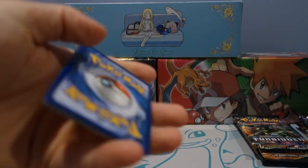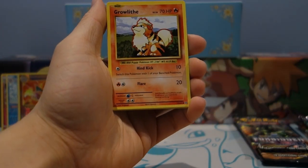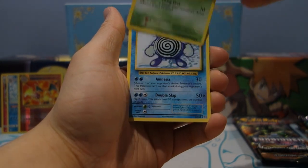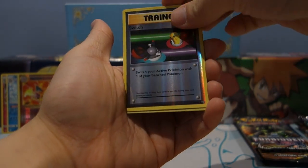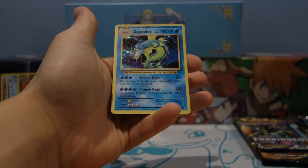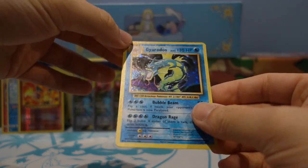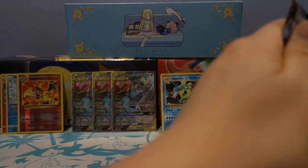On to tin number two — hopefully we can get something sweet. Something I really enjoy getting out of these Evolutions packs aside from Charizards is the holo energies. Full Heal, Potion, reverse Switch — not too bad. Oh hey, what do you know — a Gyarados holo rare! That is a really cool vintage Gyarados art. Not too bad.